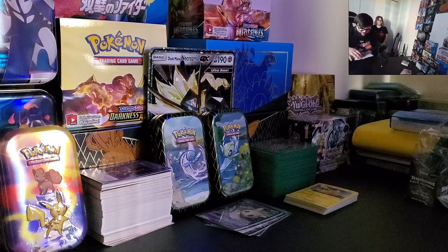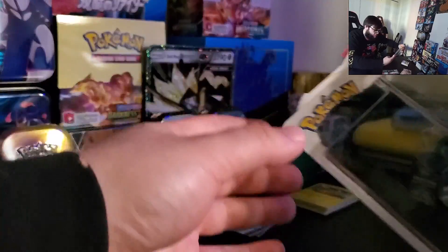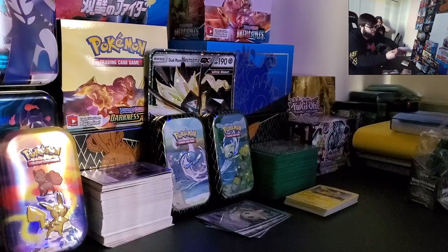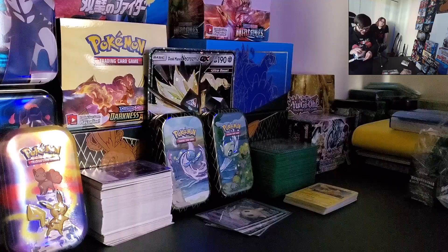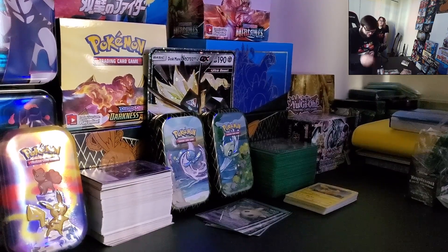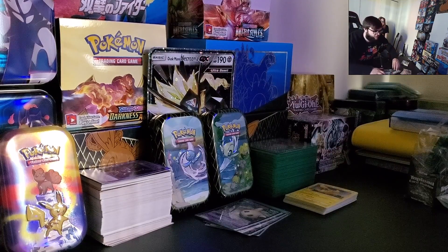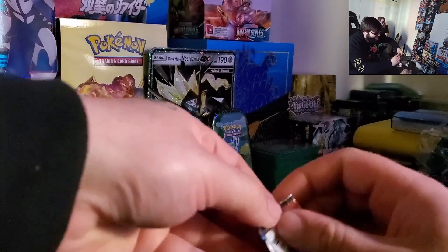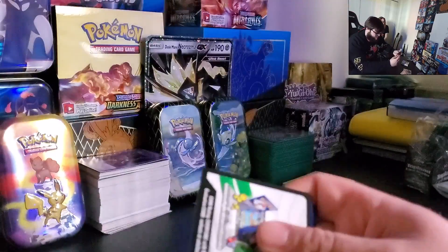Now we're going to tear into these three packs of Battle Styles. We've seen the Jolteon before in the coin — it's always the same coin, either Jolteon or Eevee. Nothing exciting with that. I'm very happy with that Charizard. I'm kind of salty it has a little nick — probably from being shoved into that little pin like that — but that's awesome, bro. I got a Charizard from XY Evolutions! I wish it was the actual normal Charizard, not the EX Charizard — that would have been the money card right there.